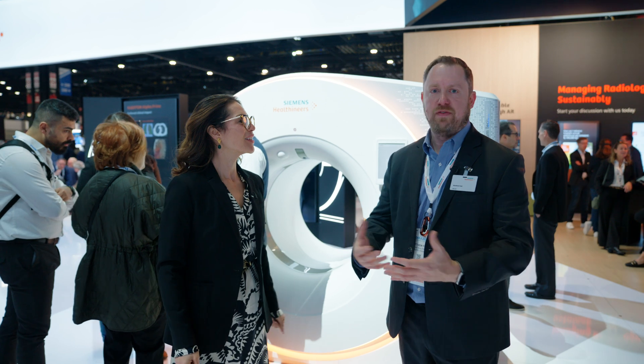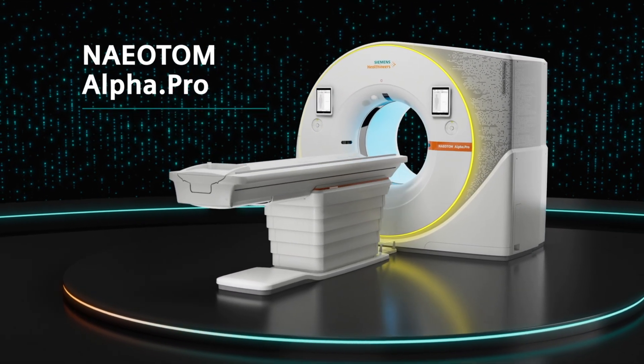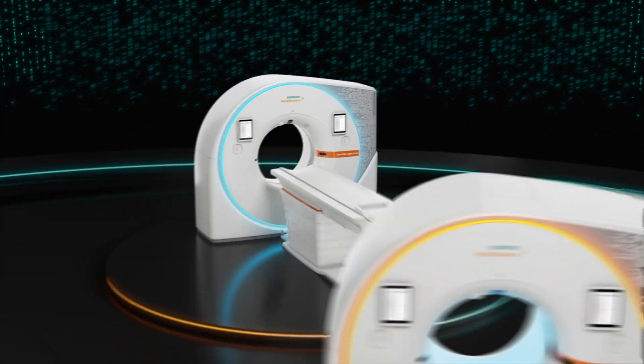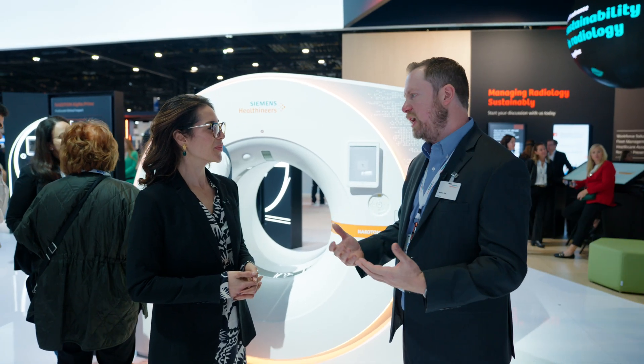We have three scanners at three different price points and three different clinical capabilities. The biggest differentiator is how fast do you need to go and what clinical cases do you have? Do you need the fastest scanner in the world — the Naeotom Alpha Peak at 74 centimeters per second? Do you need dual source but at a lower entry price? We have the Naeotom Alpha Pro. And we have the world's first single-source photon counting CT, the Naeotom Alpha Prime — for practices in oncology, MSK, and neurology where you don't need temporal resolution for cardiac.